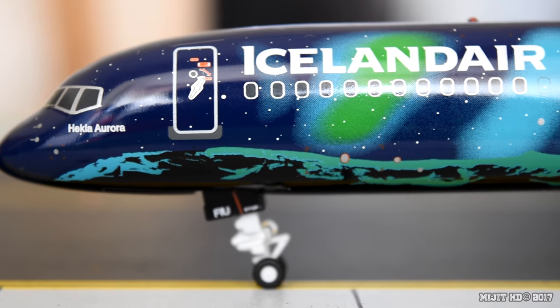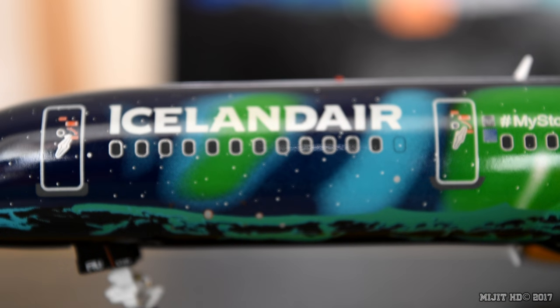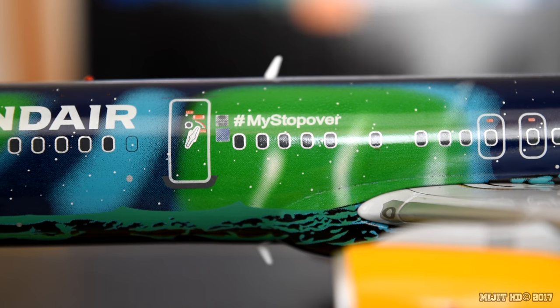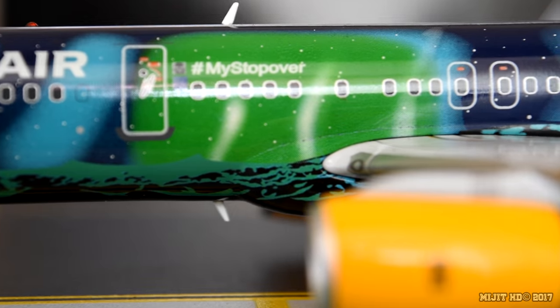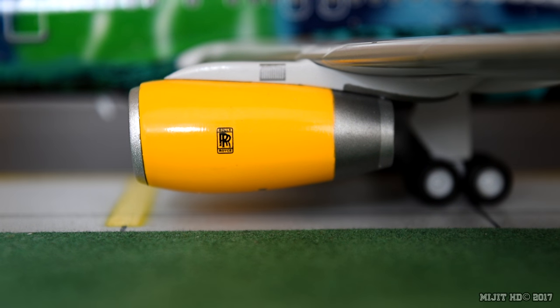Now we see that beautiful livery. You can see the mountain range — it's not Mount Heckler just yet. We then have Iceland Air titles. By the second cabin door we have some logos — hashtag 'My Stopover'. We've got the inboard landing light, and you can see the Rolls-Royce logo on the engines because these are Rolls-Royce RB211-535E4 engines.